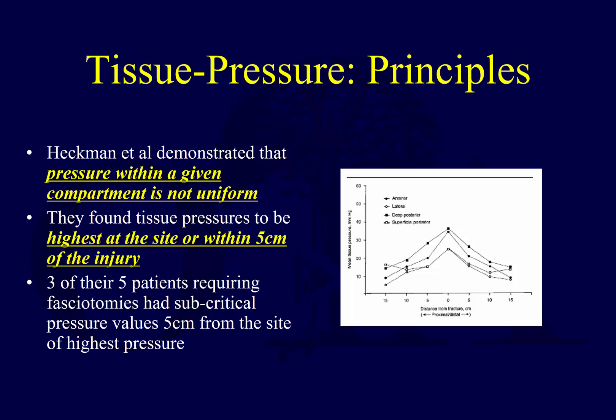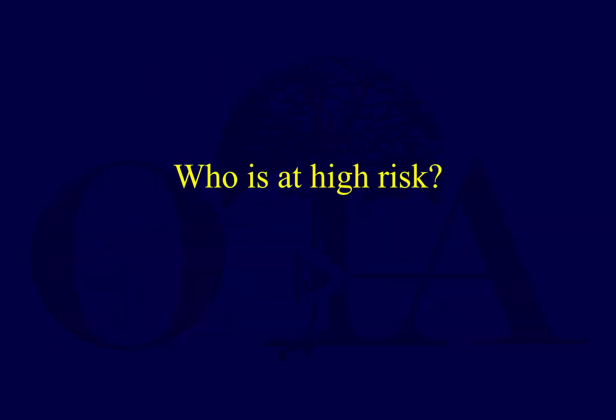It's important to understand that tissue pressures are highest at the fracture site or within 5 centimeters of the injury. Pressure goes up as you get closer to the fracture in all compartments. So whenever you check compartment pressure measurements, you must measure somewhere near the fracture site. Pressure is not uniform throughout the compartment — just being in the compartment doesn't mean the pressure reading is representative.